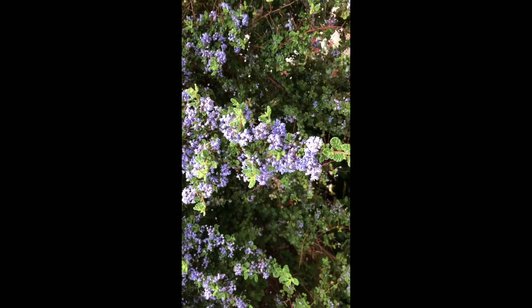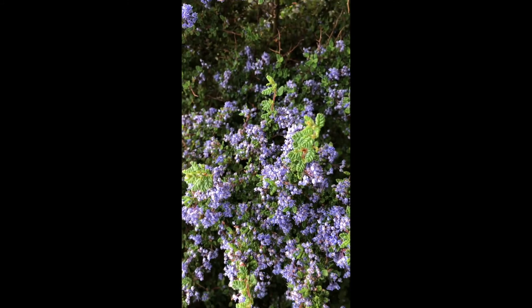So that's California Lilac. It's definitely one of the more colourful things that we have in our garden. Obviously not a native plant, but the bees love it all the same.